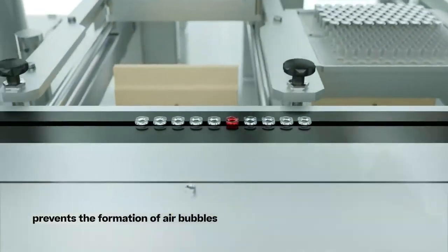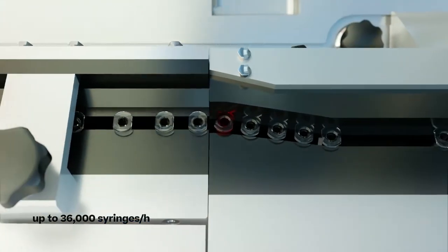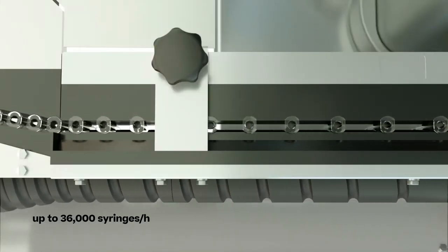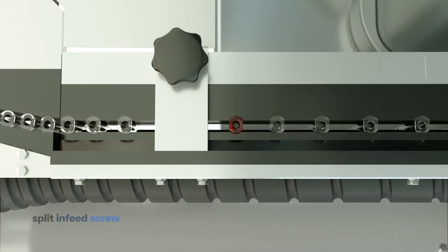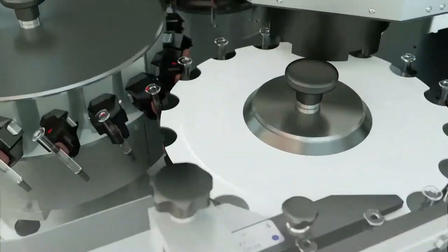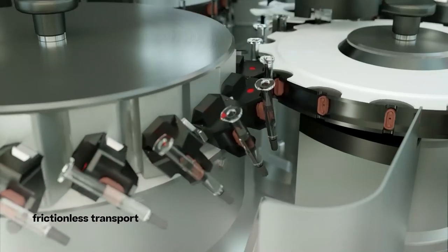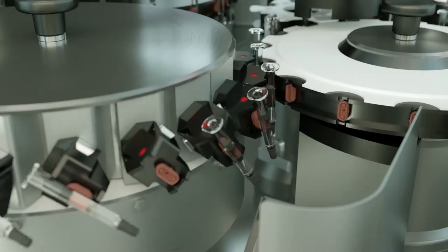Gentle and smooth product handling prevents the formation of air bubbles. Up to 36,000 syringes per hour are transported from the nest via pucks without glass-to-glass contact, and then forwarded to the split-in feed screw of the inspection machine. The split-in feed screw enables controlled emptying at a predefined speed. A vacuum system makes lateral guides at the star wheels obsolete. Containers are conveyed without friction, and a camera inspects the finger grip right at the start. Defective syringes are removed immediately.